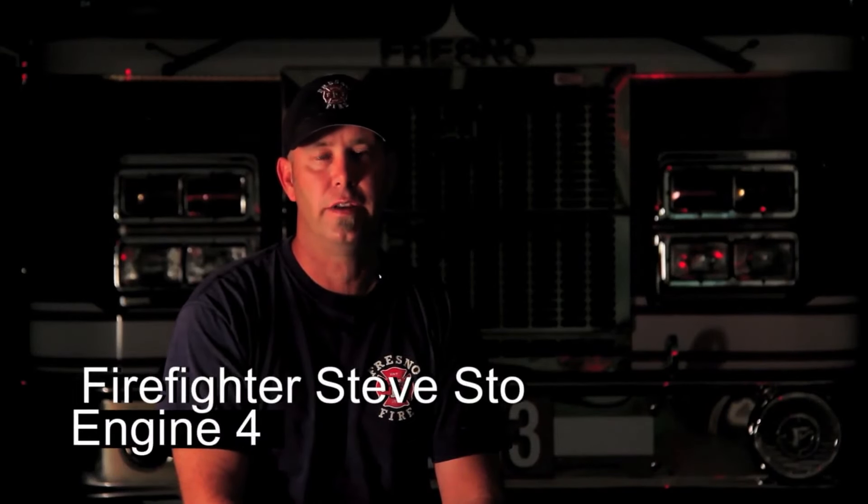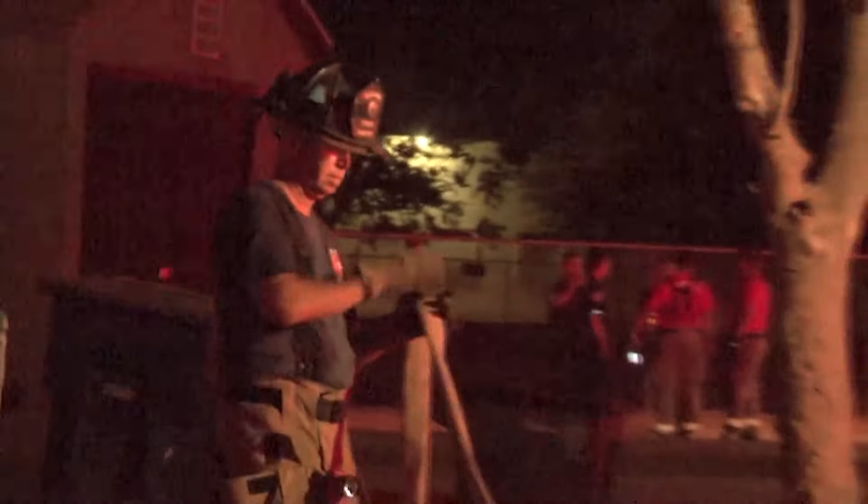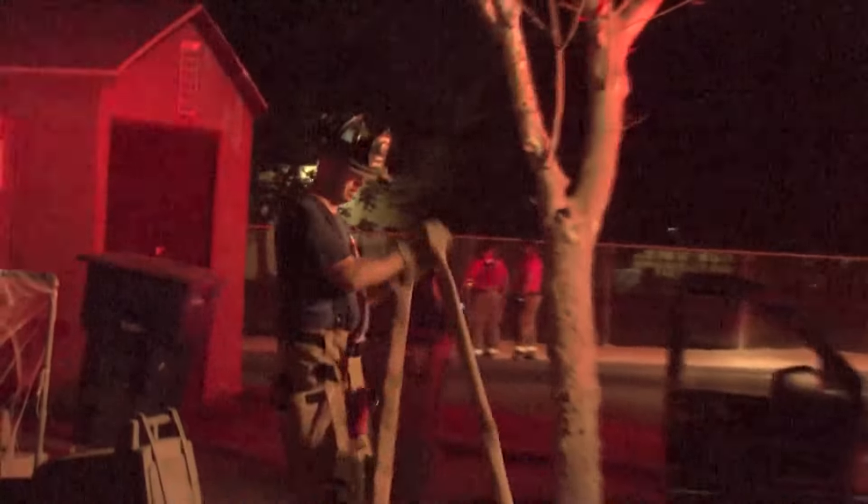Fresno was the department to work for — it was known for being busy, with a lot of fire activity. In 1998, Steve Stowe was on the list and got a phone call with a job offer to work for the City of Fresno.